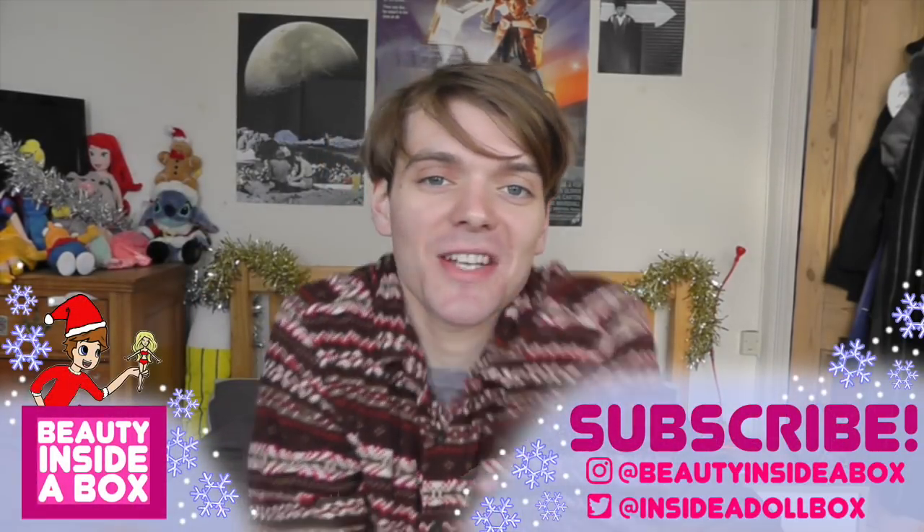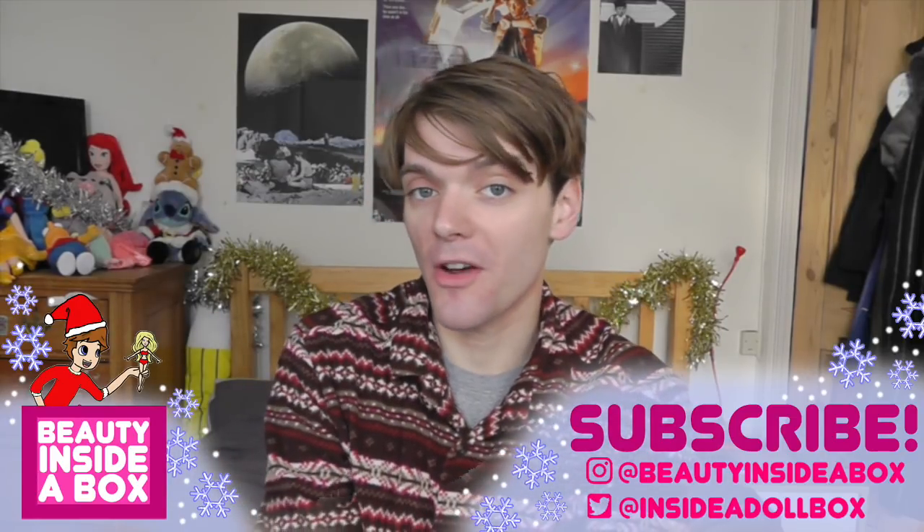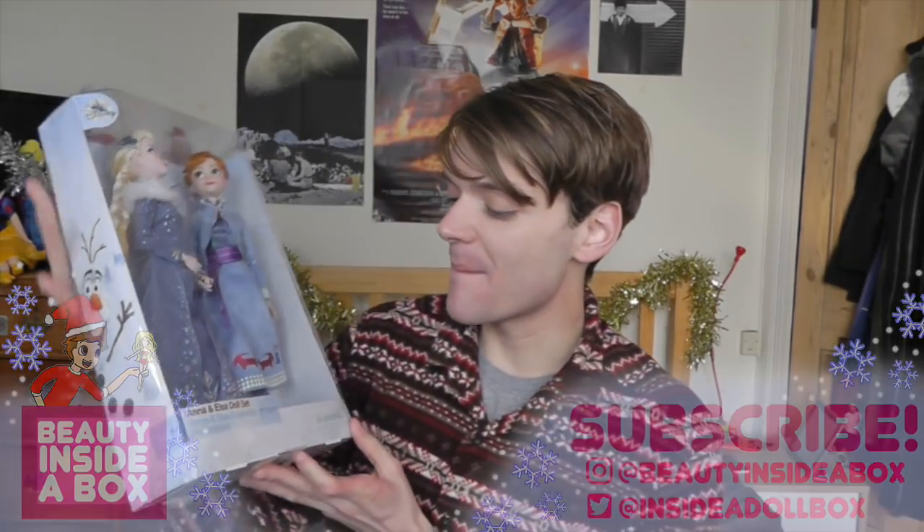Hello guys and dolls and welcome back to Beauty Inside a Box. Today I've got another Christmas themed episode for you. This is one for all those Frozen fans out there. I have, ta-da, this amazing doll set — Anna and Elsa from the new Olaf's Frozen Adventure short, which is a Christmas themed short. And this doll set is from the Disney store and it's absolutely gorgeous.